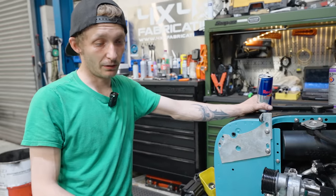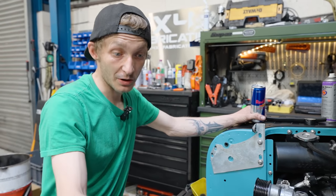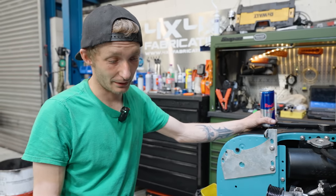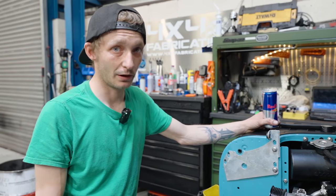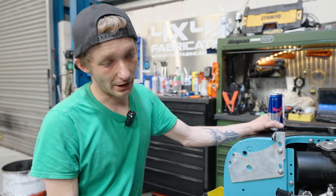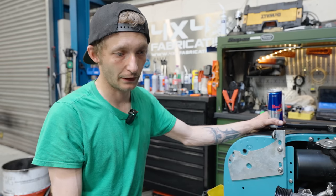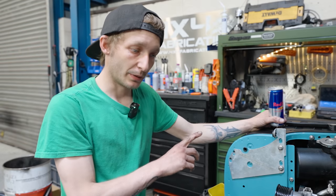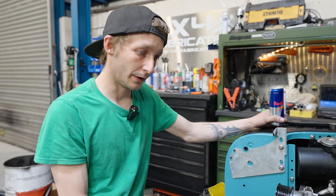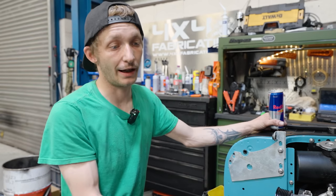So I was doing some research at home, just because I'm interested in this engine, and upon my research I found that there was actually a recall for a component in the supercharger. When I came in the following Monday I wanted to check the numbers that we had on the supercharger and check the engine numbers, and cross-reference that to the General Motors recall document.